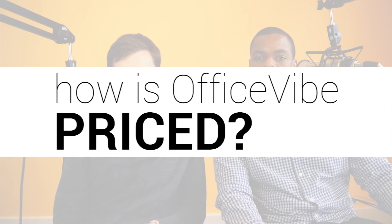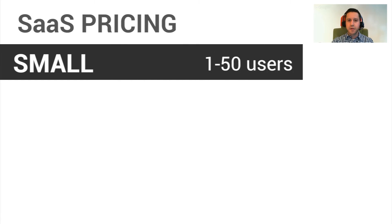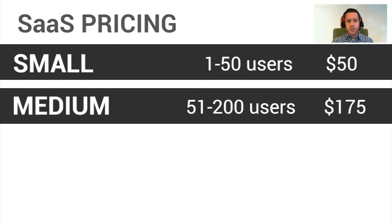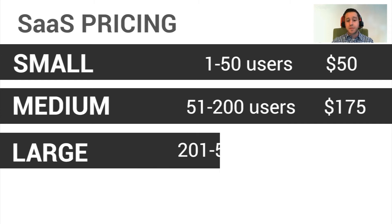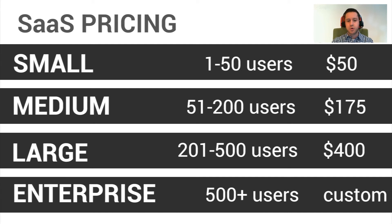How do you price your product? So it's tiered pricing, similar to a lot of other SaaS companies out there. For up to 50 users, it's $50 a month. For up to 200 users, it's $175 a month. For up to 500 users, it's $400 a month. And then for over 500 users, it's a custom quote.